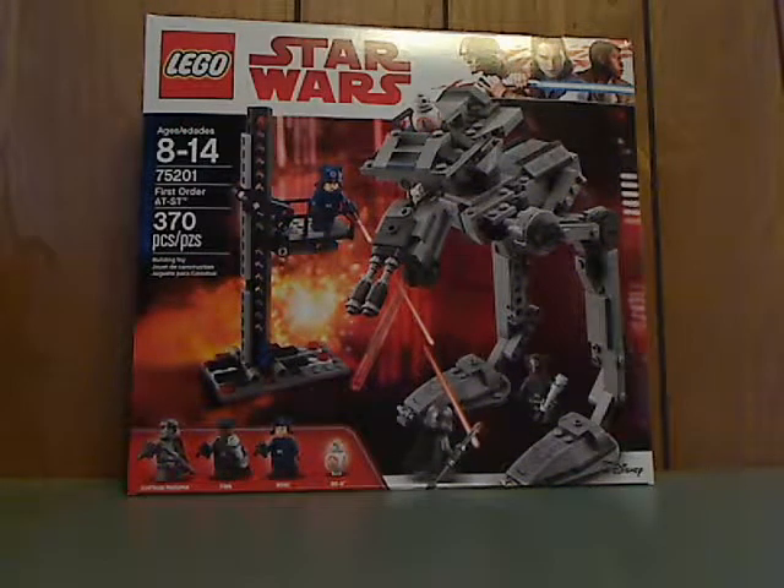Hello everyone, and here I am with another LEGO Star Wars review, and this one is on the First Order AT-ST.